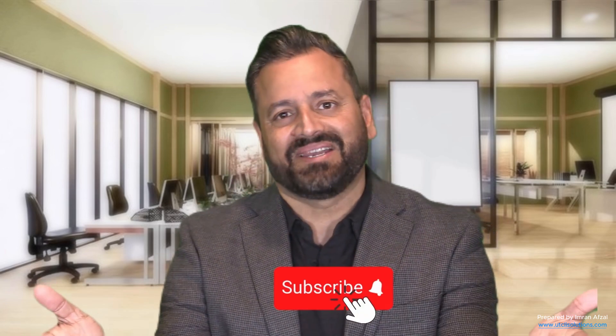Good luck to you. I hope you learned something useful in this video, and I will see you in the next one. Don't forget to subscribe. Bye-bye.